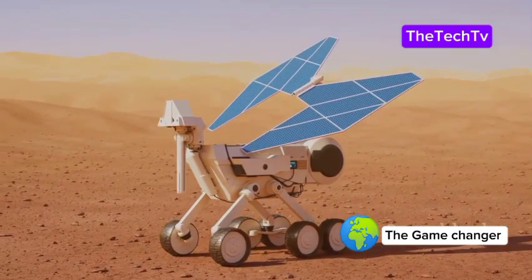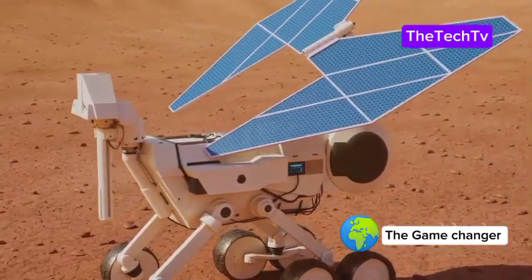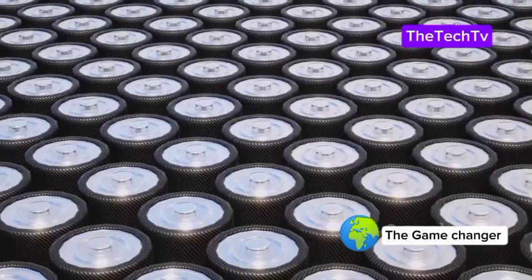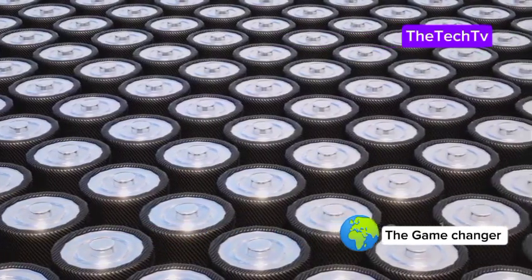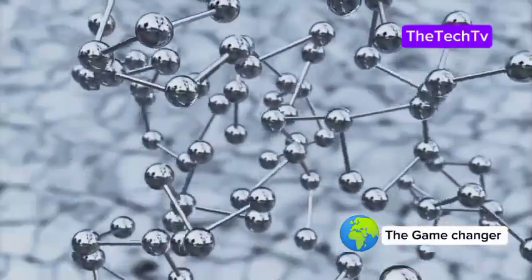Think of all the places we need long-lasting power: remote sensors, medical devices, even space probes. This battery could solve problems we never thought possible. It's not just about convenience — it's about new possibilities. That's why scientists are so excited. Let's see what makes carbon-14 so special.